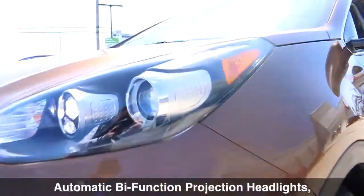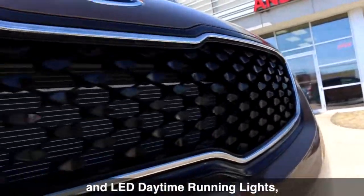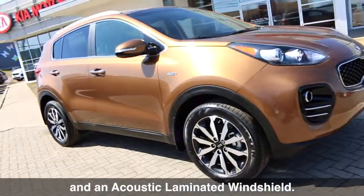Starting at the front, we have automatic bi-function projection headlights, projection fog lights, and LED daytime running lights, along with a stylish front grille and an acoustic laminated windshield.